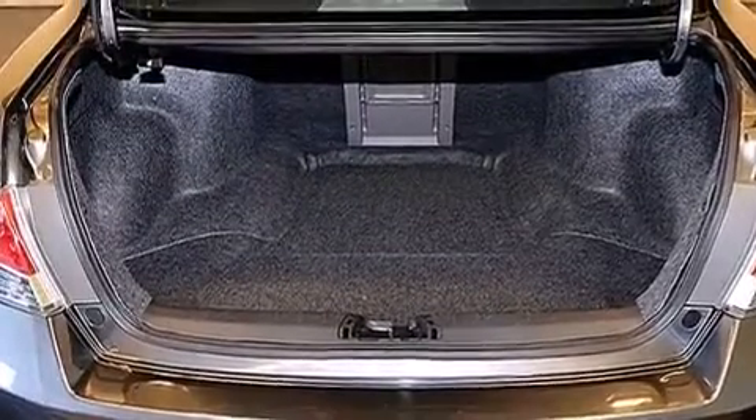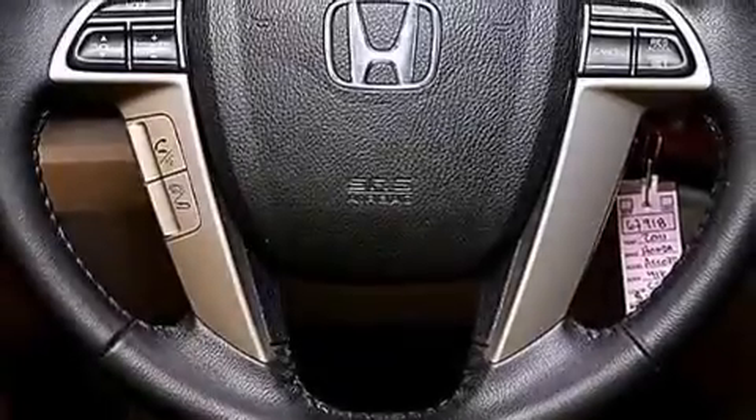The following features are also included: a low tire pressure indicator, air conditioning with automatic climate control, cruise control, leather seats, and 12-volt power outlets.